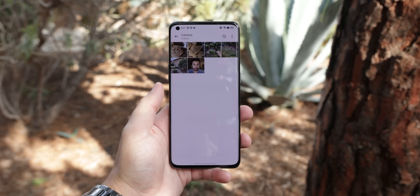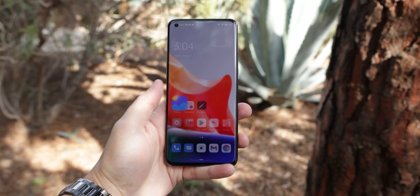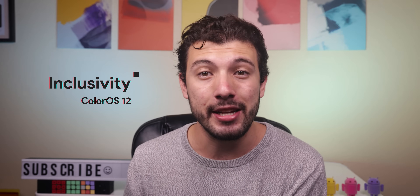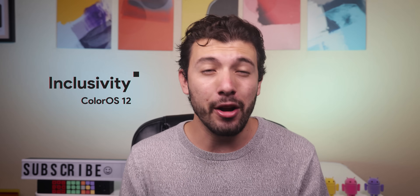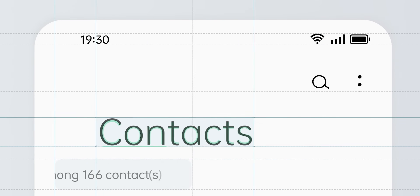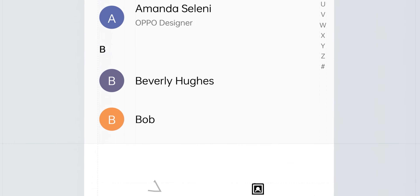Let's start with the biggest and most noticeable change. ColorOS 12 refines and simplifies most of the UI and some system apps to provide a cleaner and uncluttered look. This new design concept is based around inclusivity to make ColorOS 12 synchronized with you and your lifestyle. Within the settings app, they've increased the spacing, made the fonts larger with higher contrast, increased the size of the app's title, and color coordinated everything to create a hierarchy system.